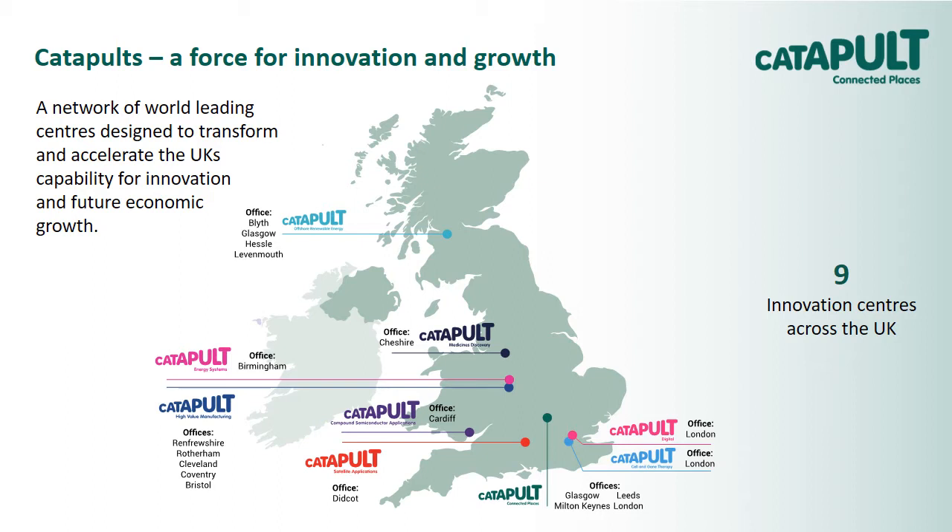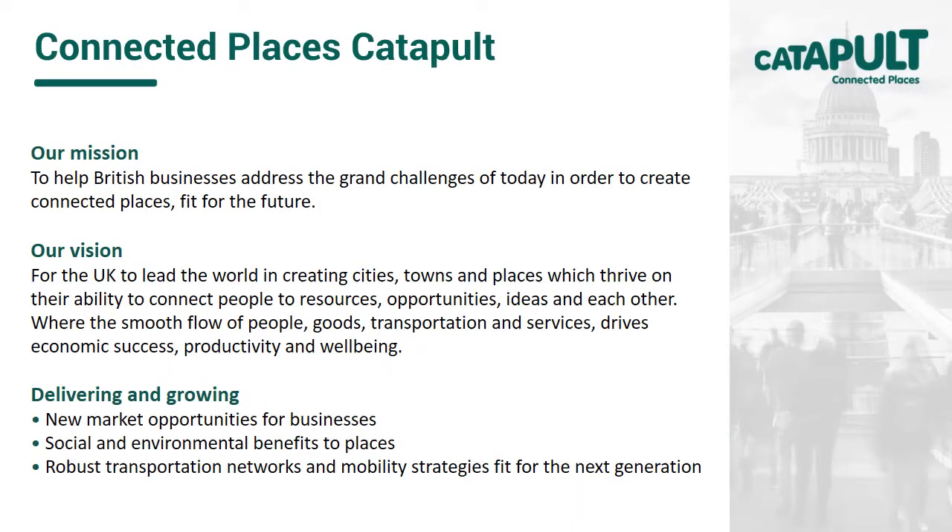Last year, the Transport Systems Catapult and Future Cities Catapult were brought together to become the Connected Places Catapult, where I work. HQ is in Milton Keynes, but we also have offices in London, Glasgow and Leeds. The Connected Places Catapult's vision is for the UK to lead the world in creating places which thrive on their ability to connect people to resources, opportunities, ideas and each other.